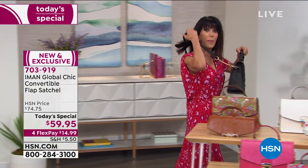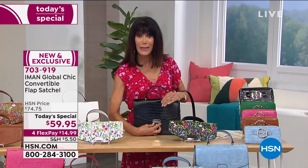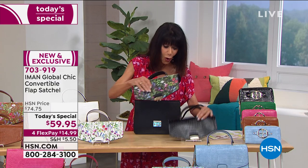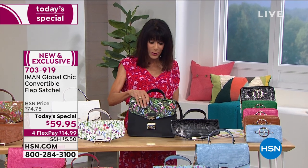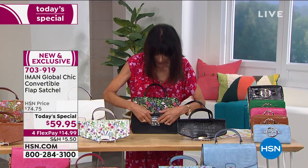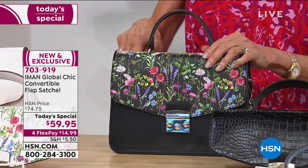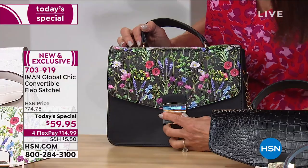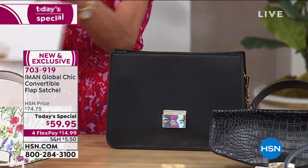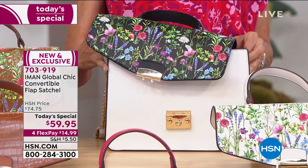In a heartbeat you can simply unzip the back, release the front, and take the floral flap that comes with it — you don't pay separately for this. So not only is it two handbags in one, but when you mix and match — say you bought the white and the black — you can take the flap from the black and put it on the white. The possibilities are absolutely endless.